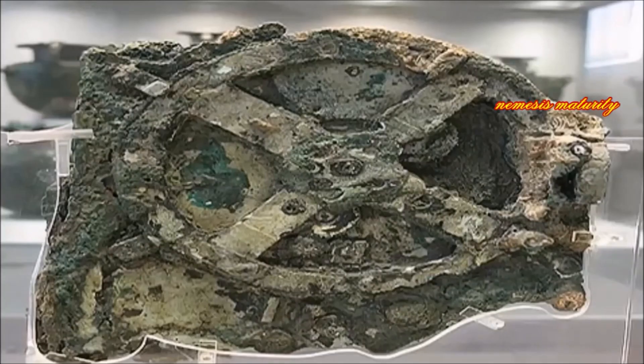Dating to around 60 BC, nothing quite like it would appear for another millennium since its discovery at the bottom of the Mediterranean. Scientists have sought to understand its purpose. No user manual exists, but more than a dozen pieces of classical literature make mention of similar devices.